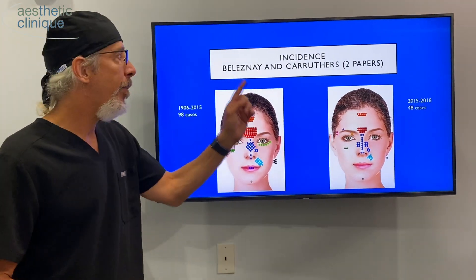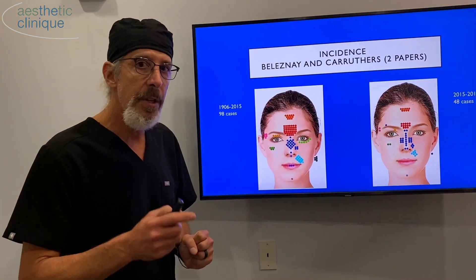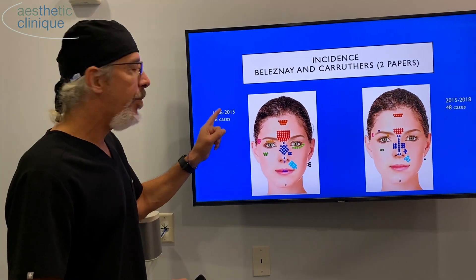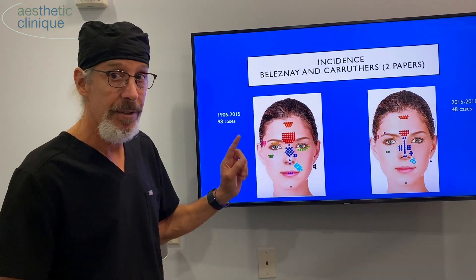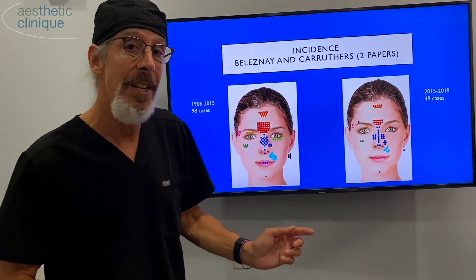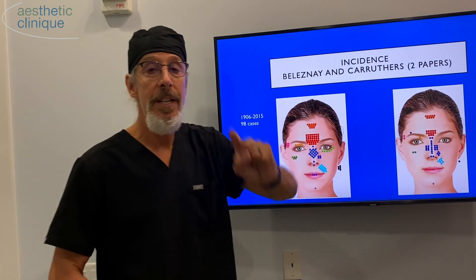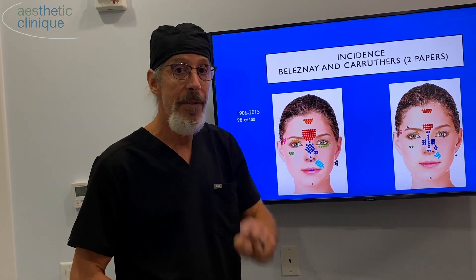There are two great papers by Belezny and Crothers that looked at the literature of cases reported of visual changes associated with filler. Between 1906 and 2015, there were 98 cases. Then between 2015 and 2018, in a follow-up paper published in 2019, there were 48 cases. So 98 over 100 years and 48 in just three years — the incidence is clearly increasing because we're getting more aggressive in the areas we're treating with filler.